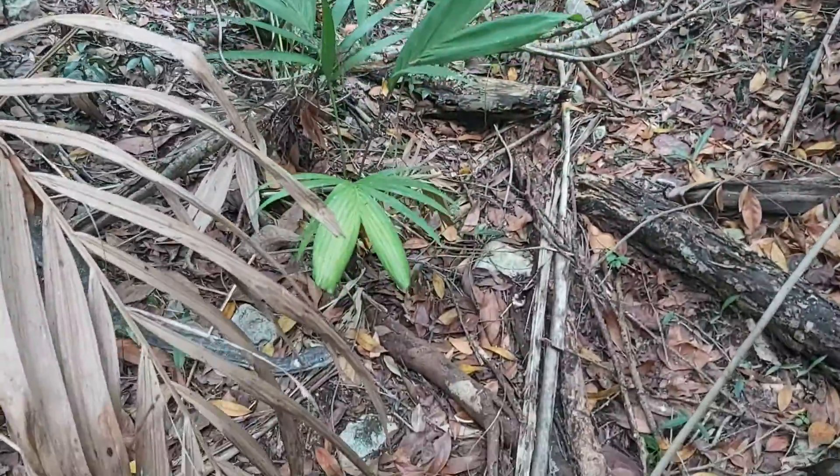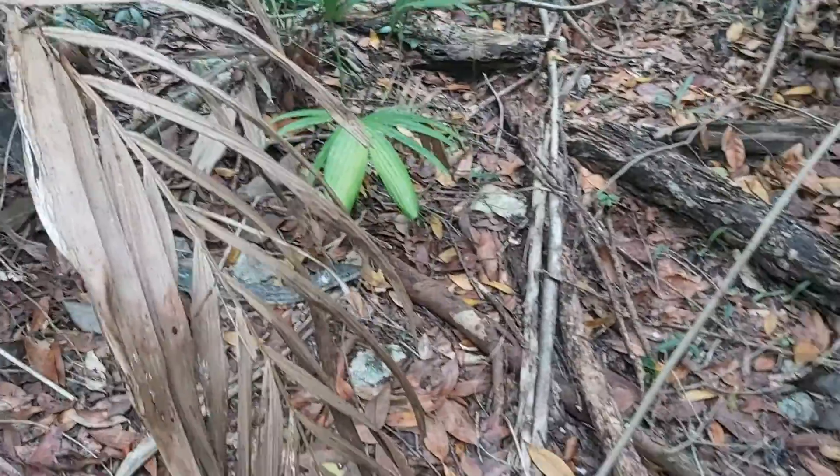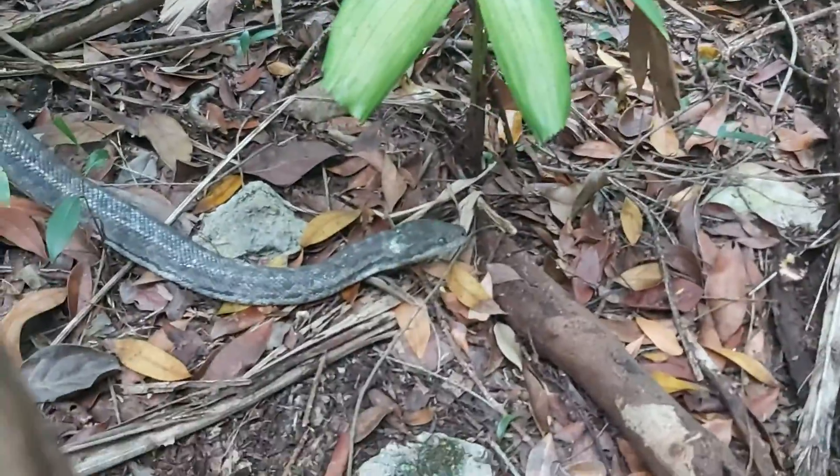Oops, yeah I guess that branch couldn't hold you. Alright, you all have a great day. Hope you enjoyed that little bit of science and perspective.